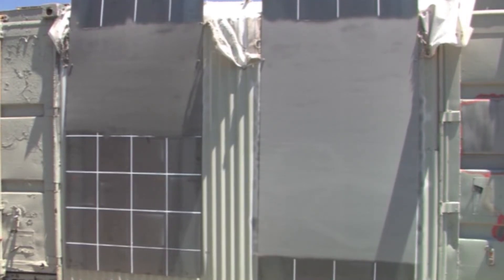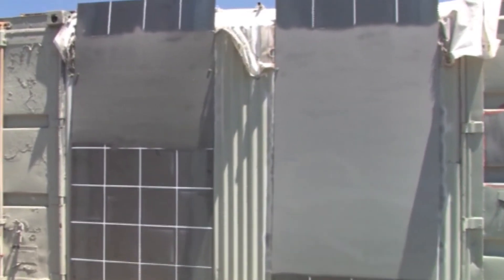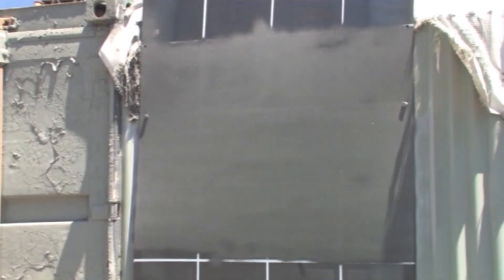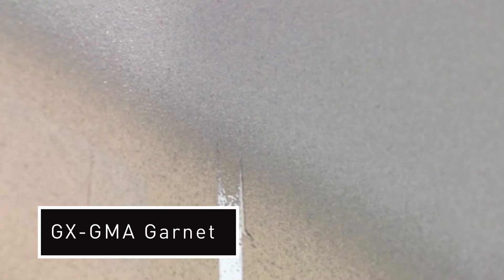Now notice the great contrast between the color of the two surfaces. On the right-hand side, you can see the clean SP-5 white metal class of blast, which is produced by the GX GMA Garnet. On the left, you can see the slag-blasted surface. Notice how much darker the color is. Even though the blaster was trying his best to get an SP-5, you can also see the shadow where the grid lines were. So it's questionable whether an SP-5 can even be achieved when using slag.